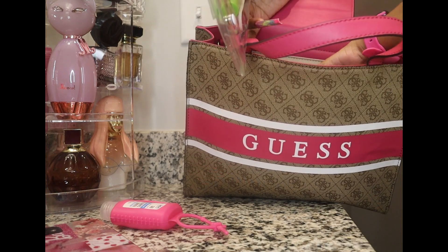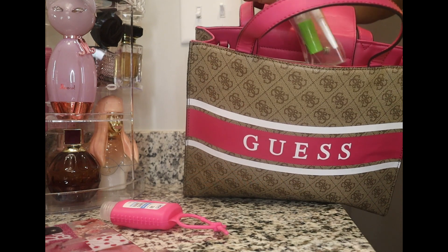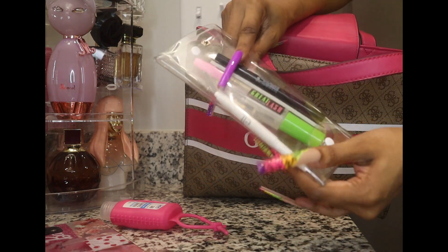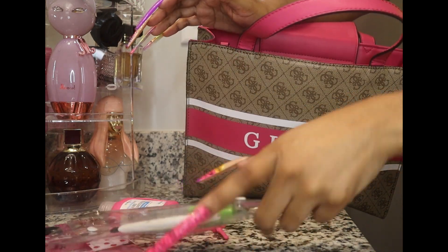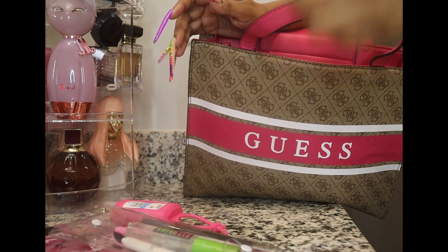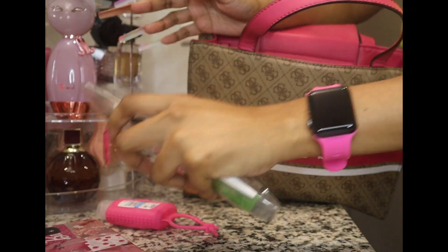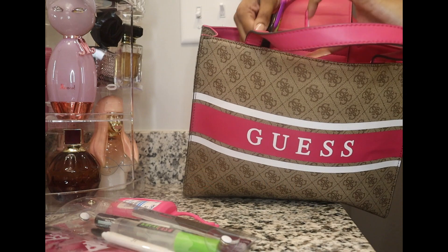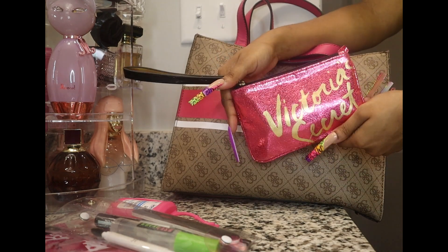Here is my little pouch with all my stuff. In here I have my pen, mascara, nail file, eyeliner, another pencil, and my lash glue. It all goes in here.